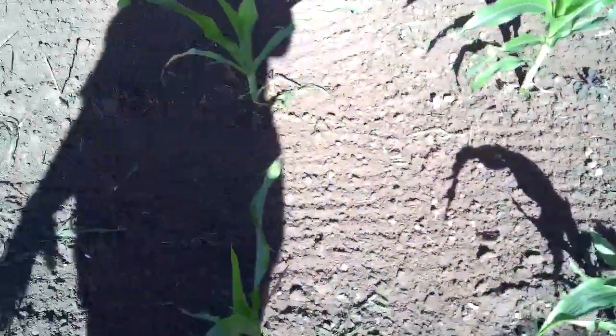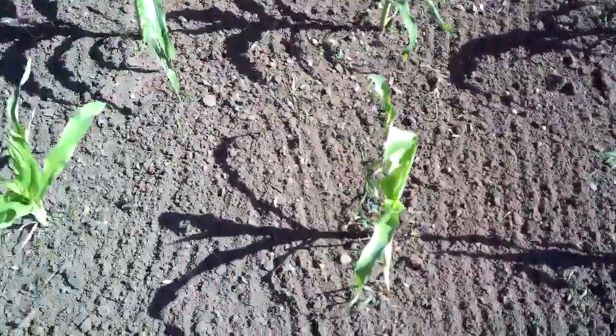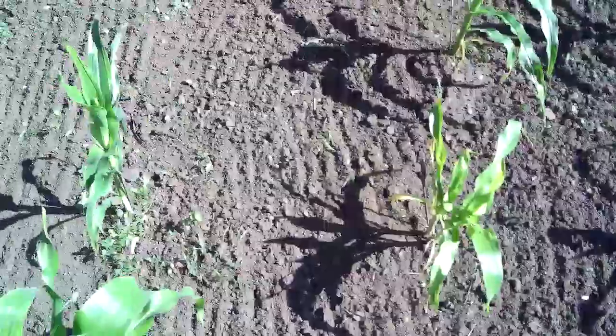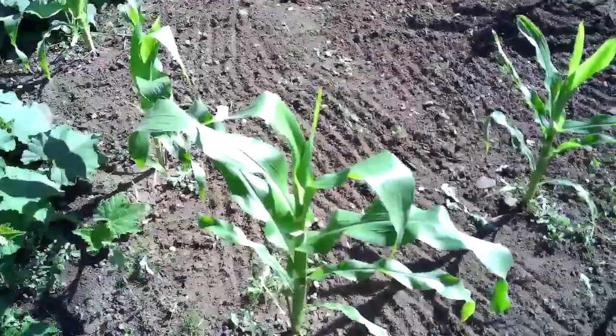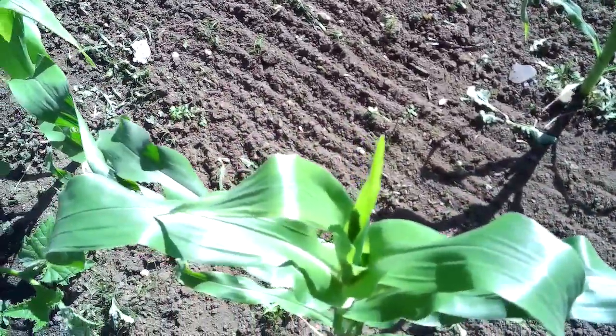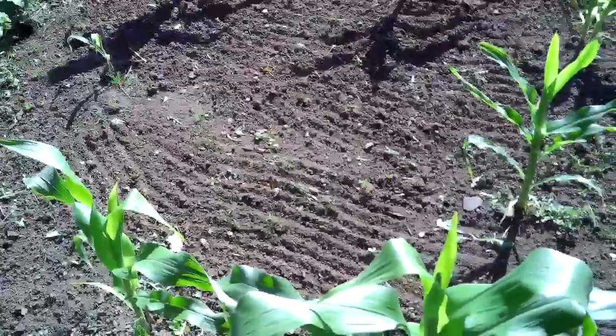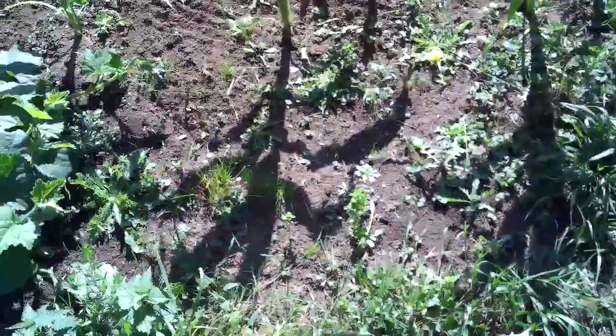As you can see, I've weeded in between the sweet corn as well, so they're not looking too bad — not looking too shabby. Quite a few of them are coming up now, so I'm quite surprised. We're going to just clear this part before we go and give it a hoe.